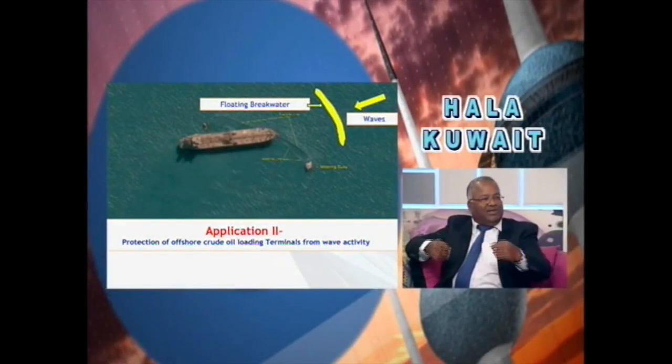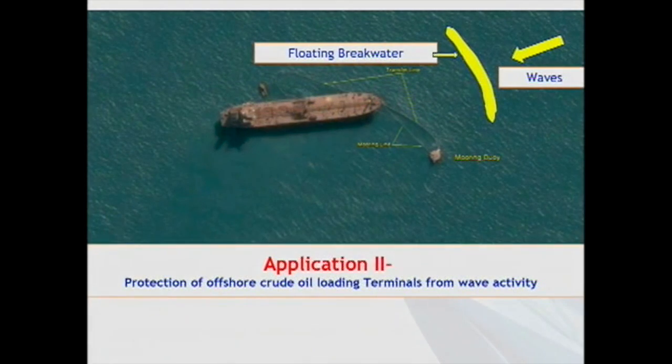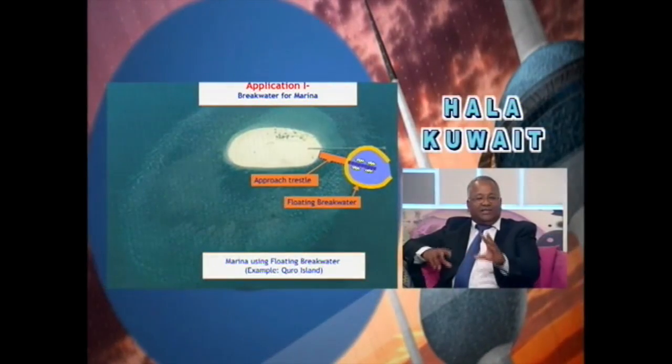This will be a fixed structure in the sense that it is floating, but you have to moor it — like in villages where people tie a cow with a pole on the ground, that is the mooring arrangement. Also, in open sea operations like oil loading, sometimes waves will be very high and you cannot load or unload oil. At a depth of 20 meters, you cannot build a fixed structure, so you use the floating breakwater. It can be made from hollow concrete, flexible plastic with good thickness, or steel with good corrosion protection coating.